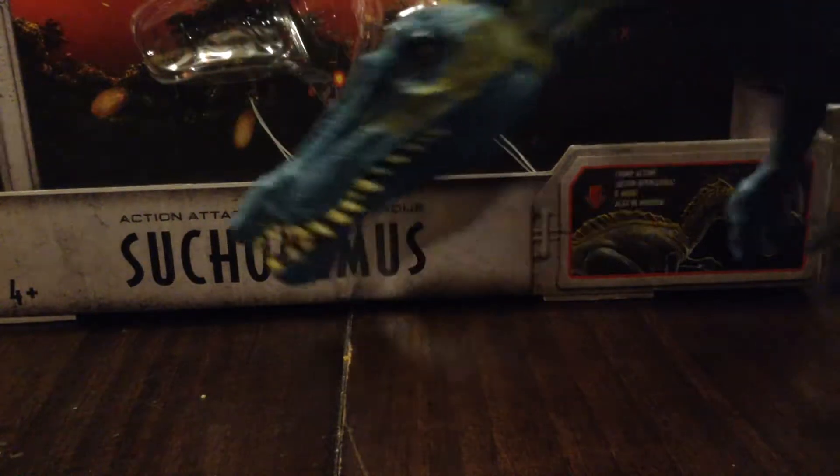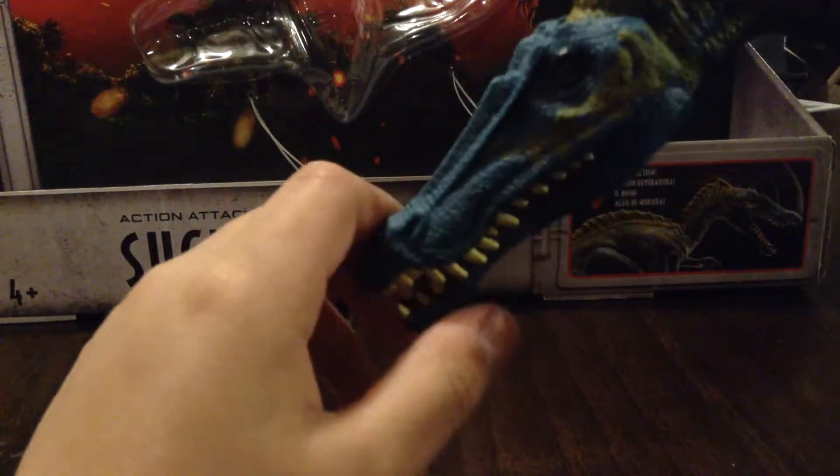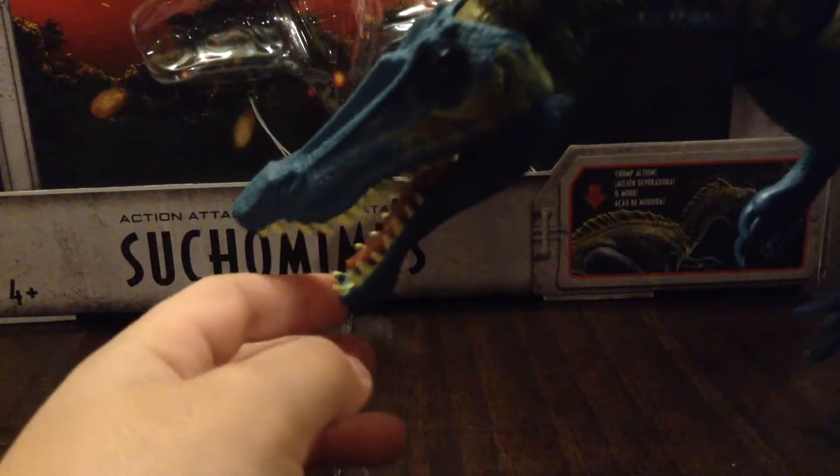Hello everyone, I'm Andrew Taylor here, and today I'm reviewing the Sucumimus from Jurassic World Fallen Kingdom, which I saw and I couldn't see it. I did not know where it was.